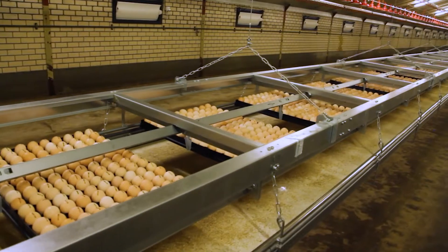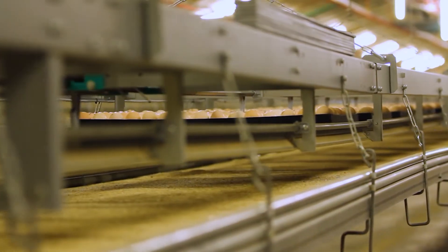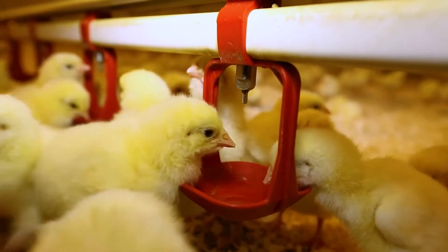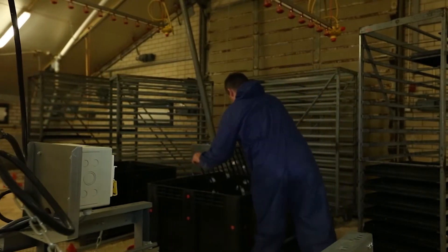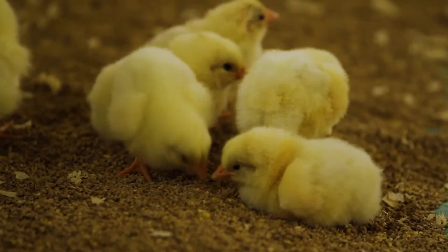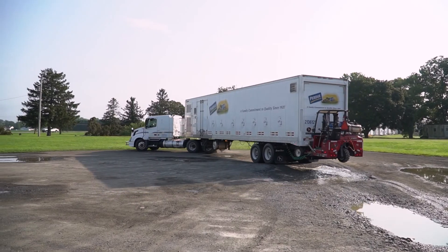It takes 21 days to take a hatching egg to a broiler in a conventional hatchery. Regardless of when the chicks hatch, they immediately have access to feed and water. Once the chicks hatch and get onto the litter, they're already in their growing environment, so they don't have to undergo the stress of transportation and all of the handling that goes on in a conventional hatchery.